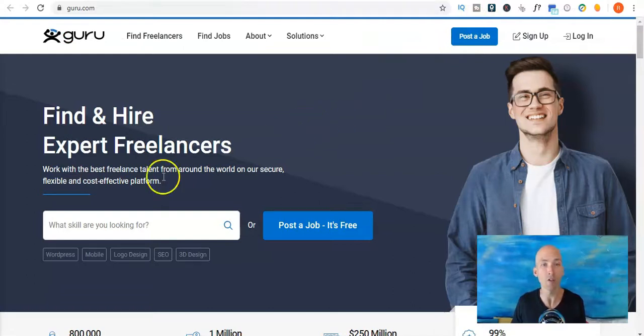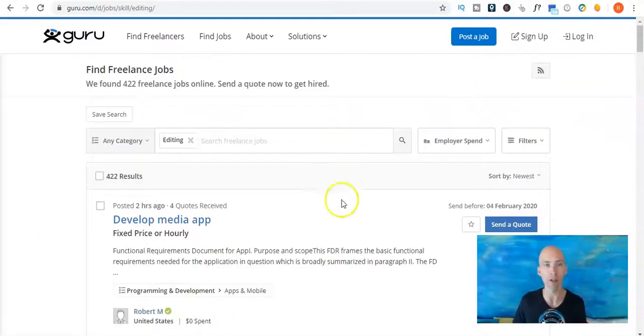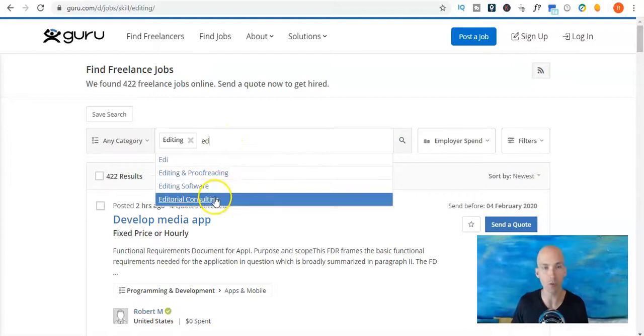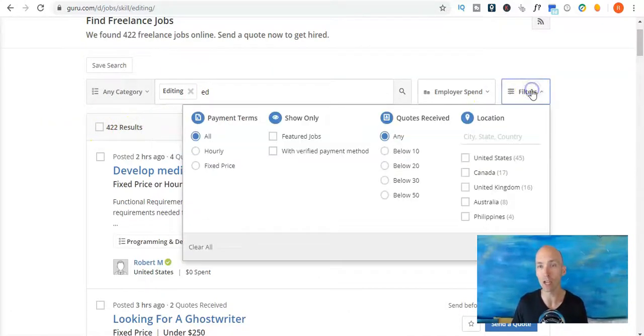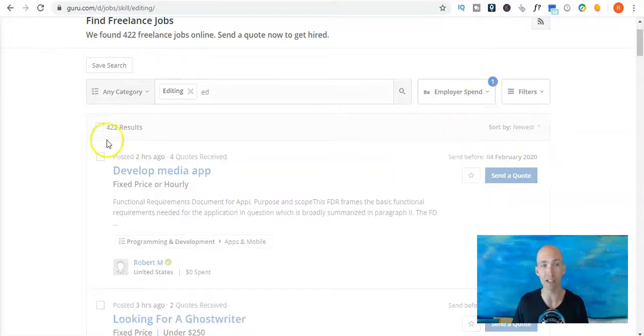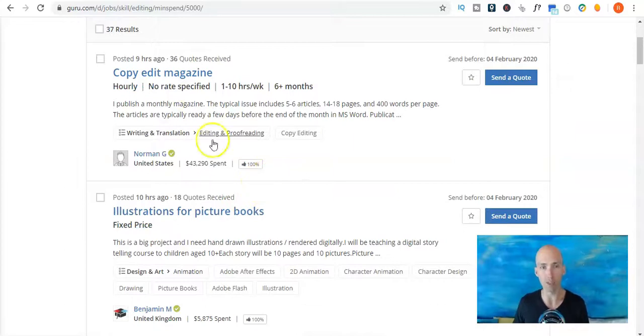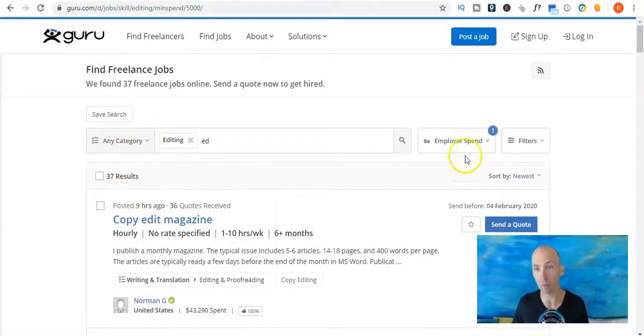Last we have Guru, another freelance website — find and hire expert freelancers. You can find jobs up there, and if you scroll down, writing and translation is one of the main topics. I've searched for editing and it has options like editing and proofreading, editing software, and editorial consulting. Just searching plain editing comes up with 422 results. You can also filter by employer spend — I did minimum $5,000 spend and it still came up with 37 results, meaning there are companies spending over $5,000 which could be a really good decent project to sink your teeth into.